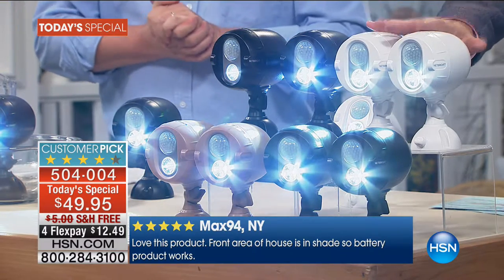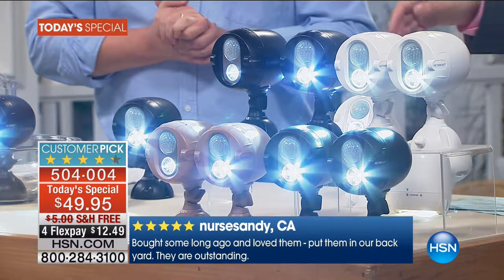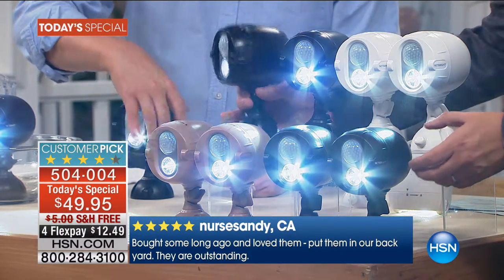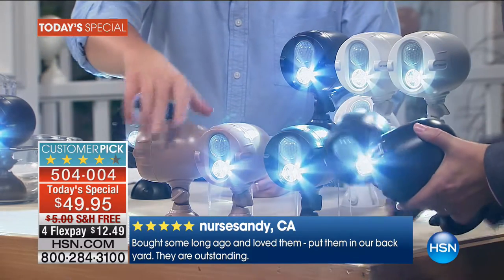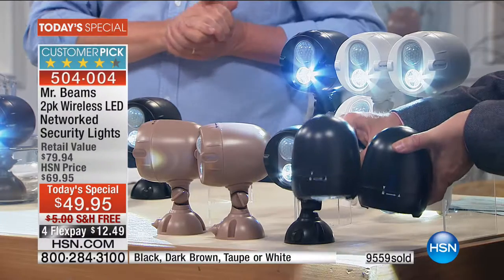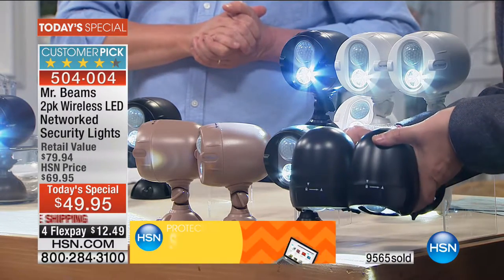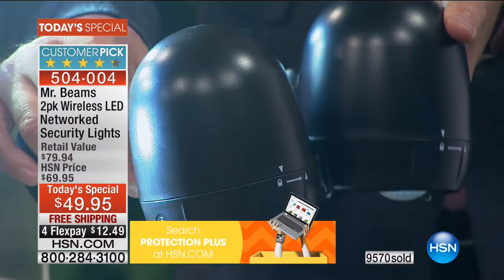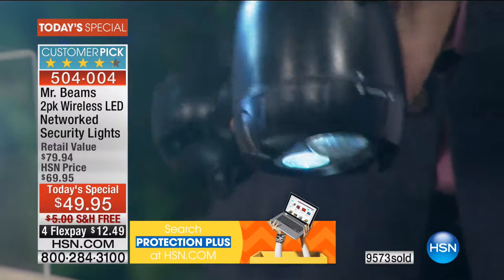Let me show you the difference between black and brown. Here's the brown — a very, very dark brown, almost like a dark bronze brown — and there's the black. The black is exclusive to us. Most people tonight are opting for black or white.